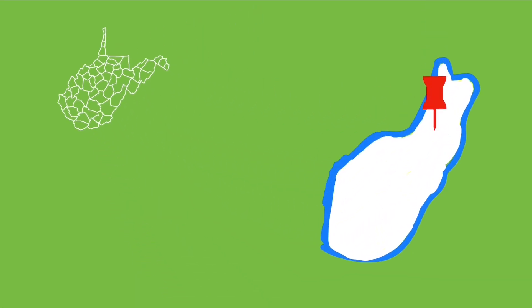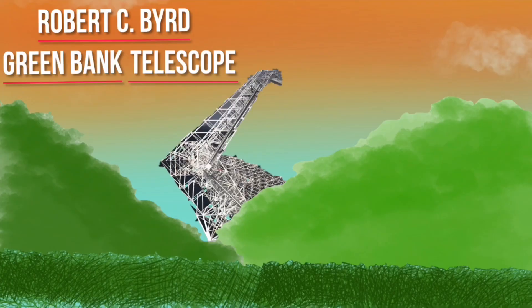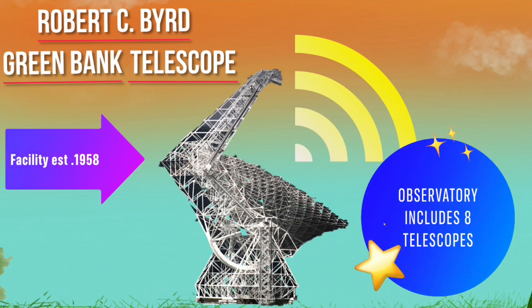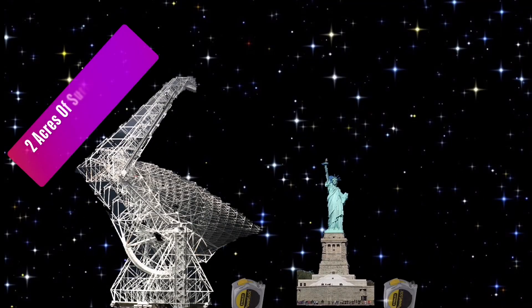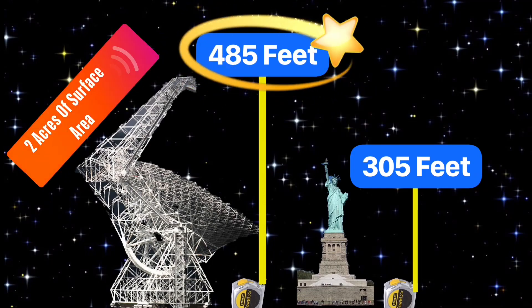Driving through the countryside of Pocahontas County and seeing the telescope is a sight to behold. Tucked into the mountains of West Virginia away from all the noise is the Robert C. Byrd Green Bank Telescope, which was established in 2000. The current telescope has two acres of surface area and is 485 feet tall. It is the largest fully steerable radio telescope in the world. In fact, when it snows they sometimes have to tilt the telescope to loosen the snow and throw a ball to clear it if necessary.